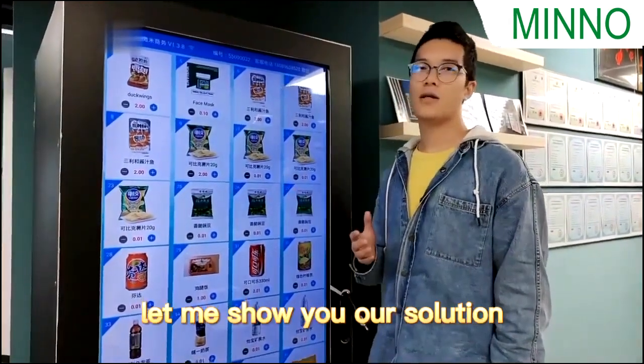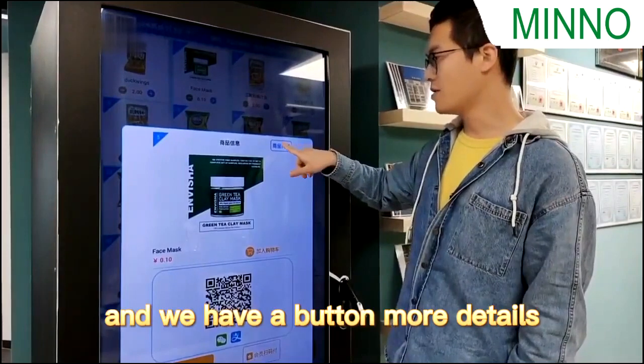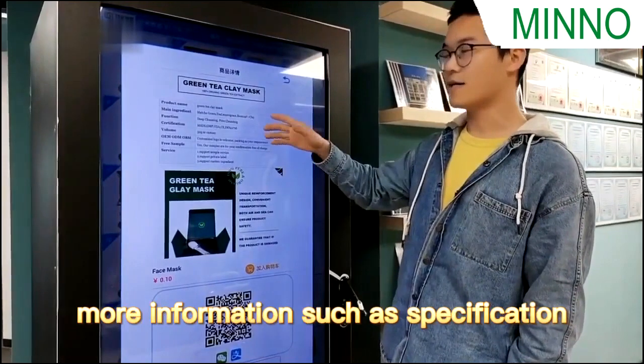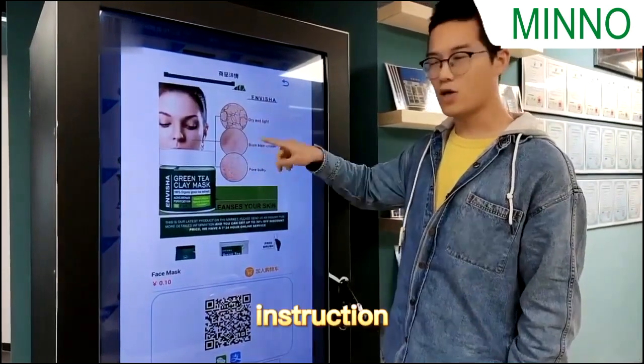Let me show you our solution. Click one product, and we have a button — More Details. And now you can see more information such as specification, product description, and instruction.